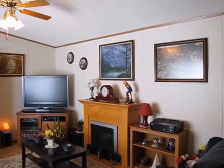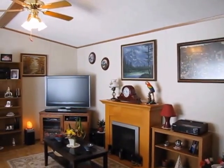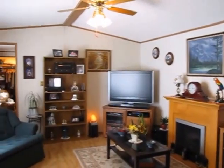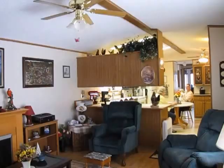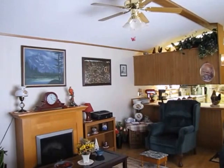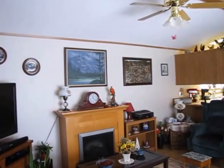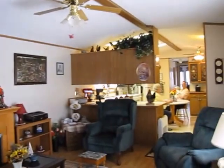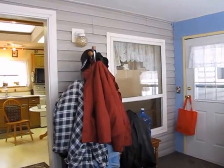Here we are in the living room. That fireplace you see there is an electric freestanding fireplace. You can see the light and fan assembly on the ceiling. That door there leads to the master bedroom. All the windows in this home have been changed from the original to thermoseal vinyl windows — a nice addition to the mobile home.